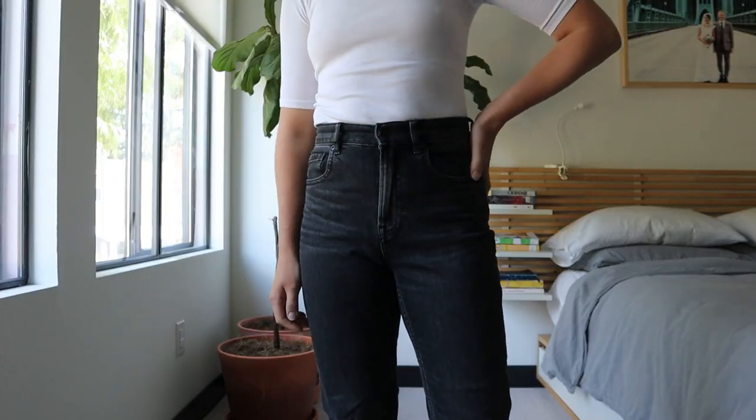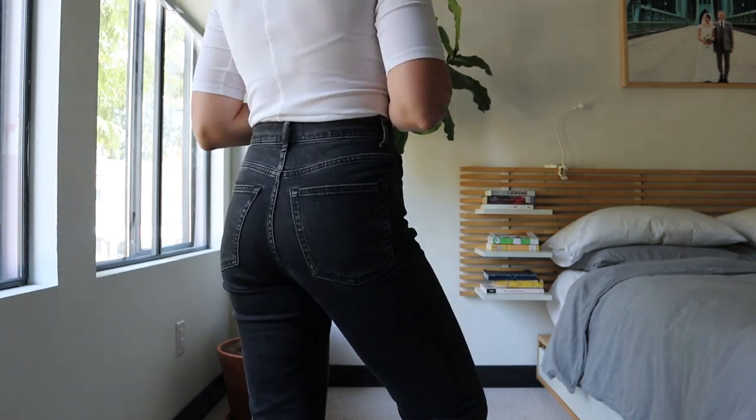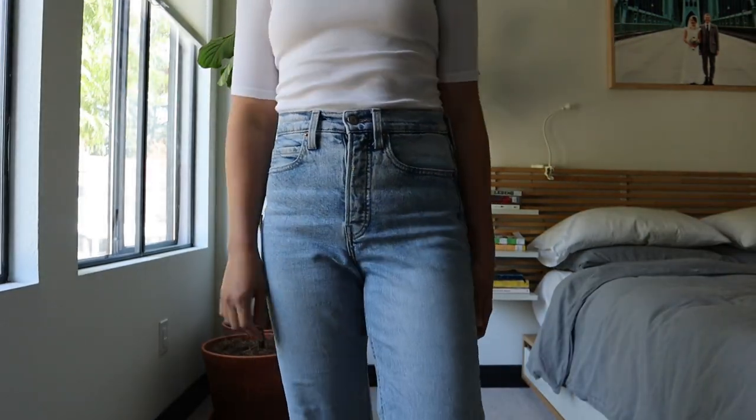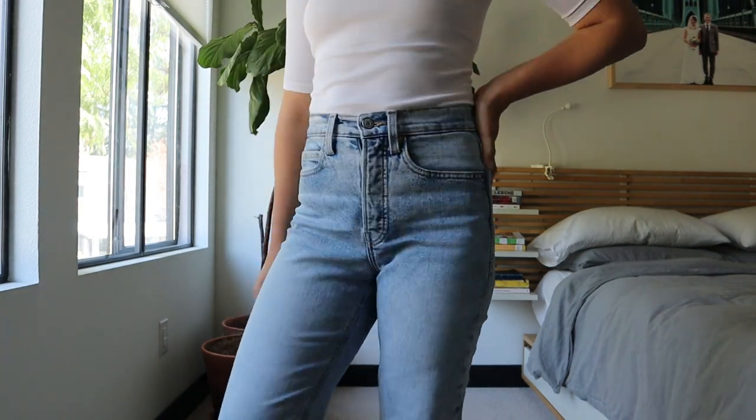For reference, I'm five foot three inches and I have a pretty straight body type with not a lot of waist definition, but I do have a bigger booty. The styles I'm usually looking for when it comes to jeans is something that really cinches me in at my waist and gives me that definition. The ones I'm going to talk about today really do that, so if you have a straight body type this might be really helpful.